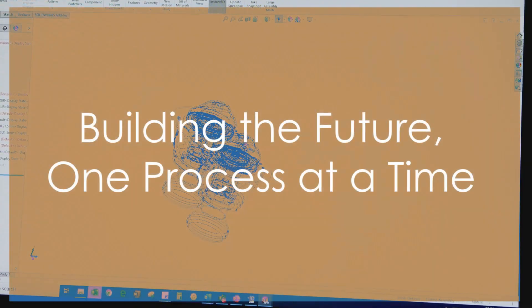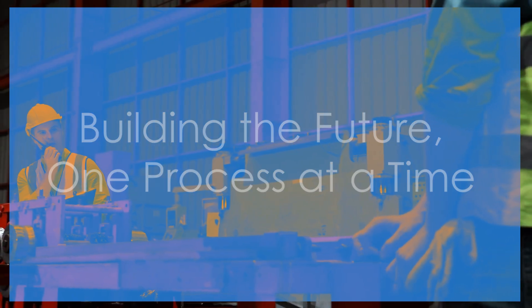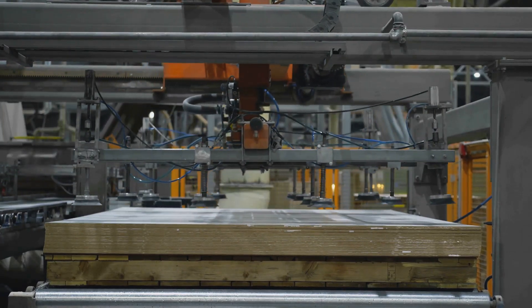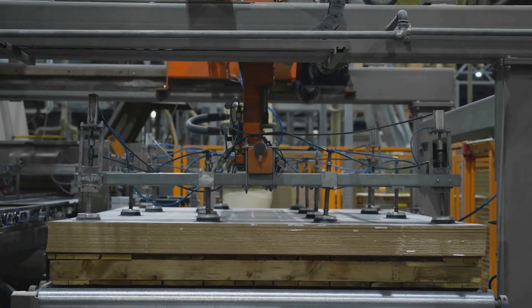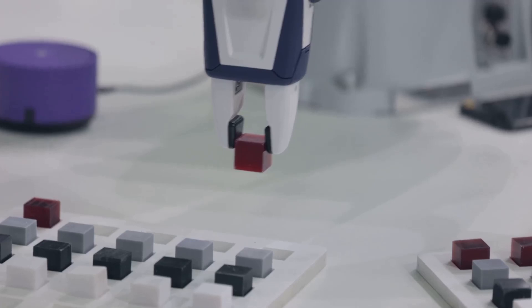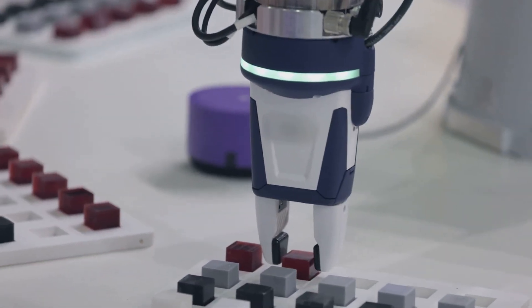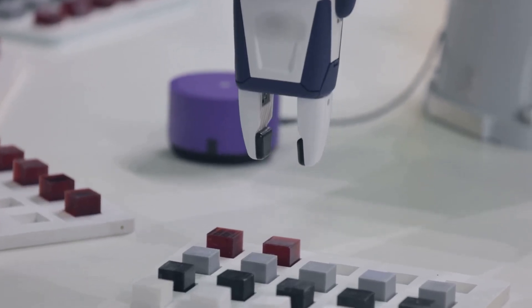What does a manufacturing engineer actually do? Think of them as the architects of the factory floor. They design, improve, and implement the systems that turn raw materials into the products we use every day. This involves everything from planning production lines and optimizing processes, to integrating robotics and ensuring quality control.